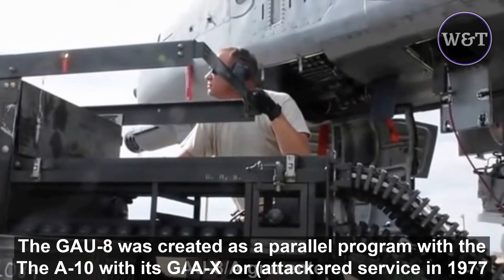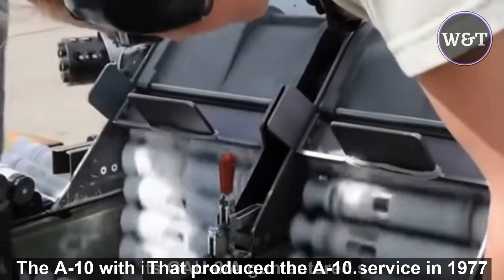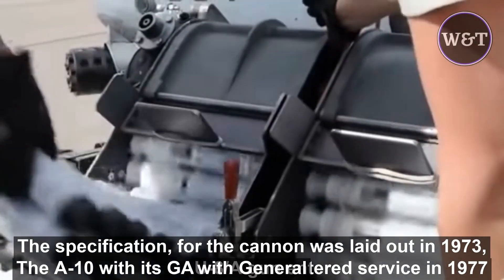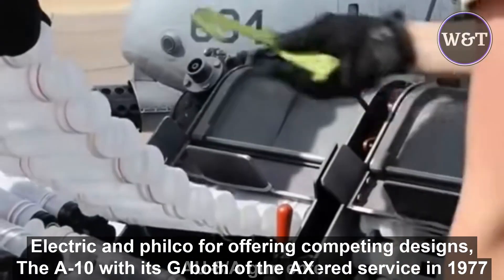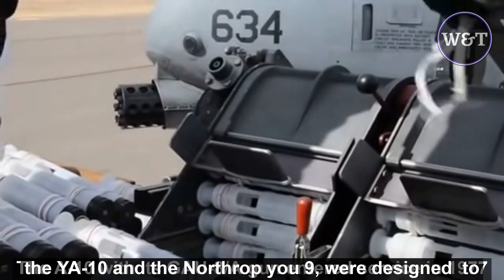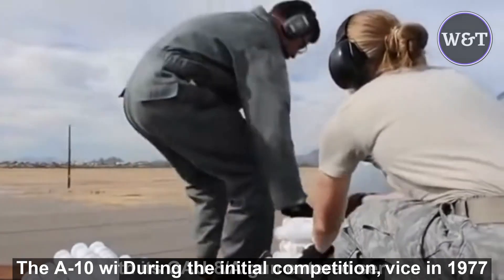The GAU-8 was created as a parallel program with the A-X, or attack experimental, competition that produced the A-10. The specification for the cannon was laid out in 1973, with General Electric and Philco Ford offering competing designs. Both of the A-X prototypes — the A-10 and the Northrop A-9 — were designed to incorporate the weapon, although it was not available during the initial competition.